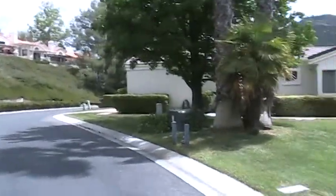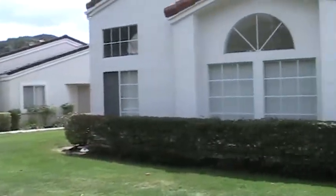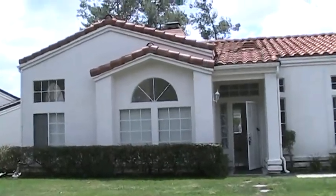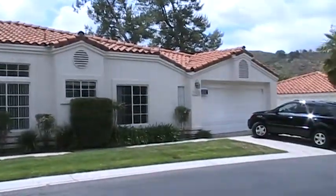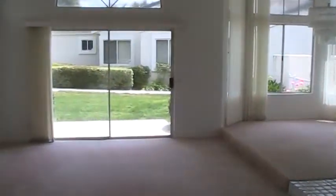We're out in North Escondido at a home located on the golf course. Here's the front door and two-car garage. It's a three-bedroom, two-bath, 1,904 square feet, currently priced at $320,000. It has a living room, dining room, fireplace, and a pretty large kitchen.